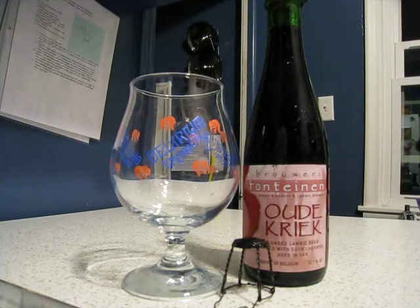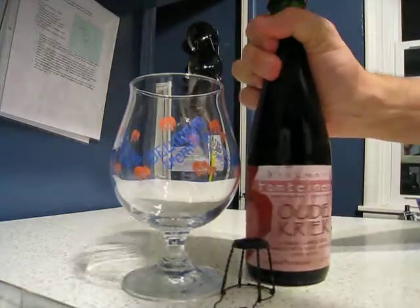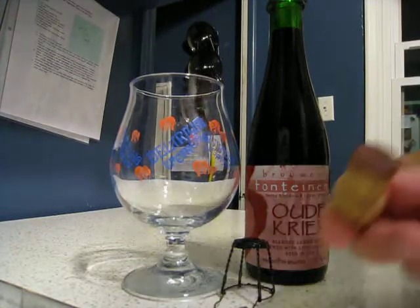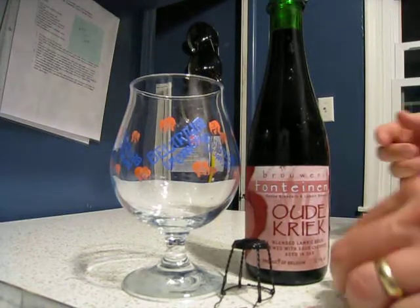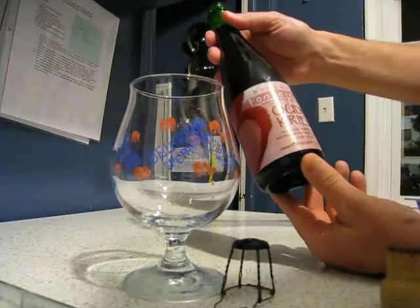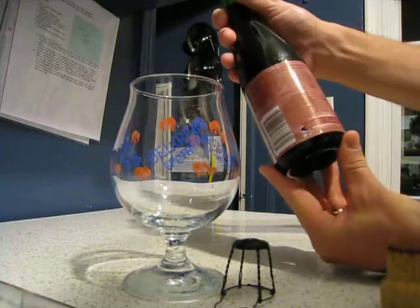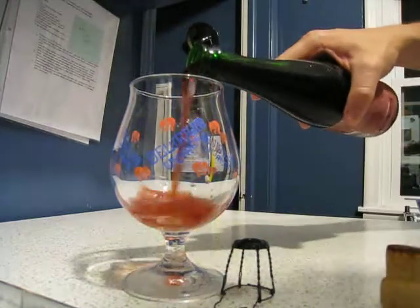I've been saving this one for a little while. It's a Kriek from 3 Fonteinen — however you say that. I got it from my brother-in-law last Christmas, so I've had it for nine months, but it's probably older than that. Blended lambic, sour cherries, and this is actually a reputable brewery, so this will be good. Let's see how she looks.